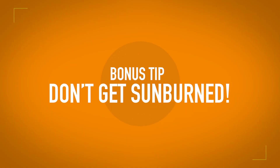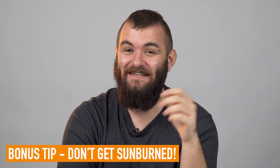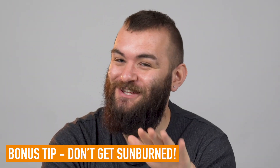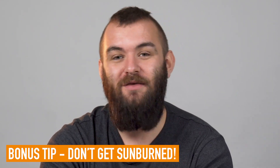Tip number four — don't get sunburned. And I know that sounds ridiculous, but the best thing you can do for your sunburn is just not to get it in the first place. So go back to the start of the video, watch those tips, and just make sure you do everything you can to avoid getting burned — it's not worth it. If you've got any of your own tips or tales about how to prevent sunburn or how to treat it, share them in the comments below. Subscribe to our channel to make sure you never miss an episode of Travel Hacks, and I will see you next time. Wear sunscreen.